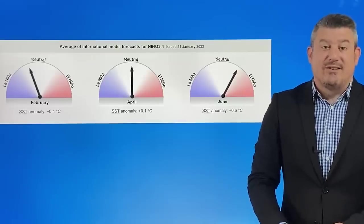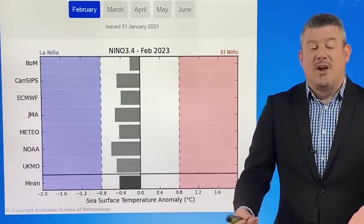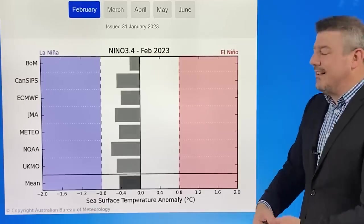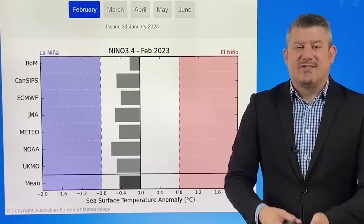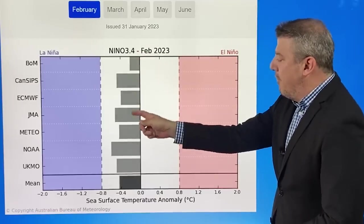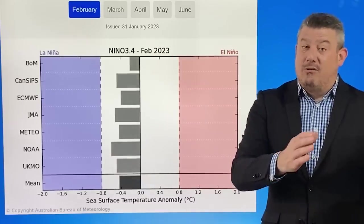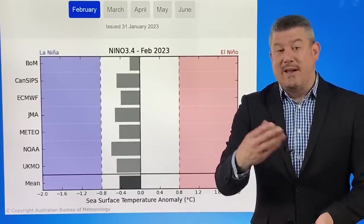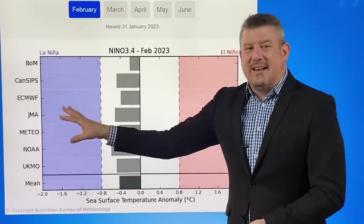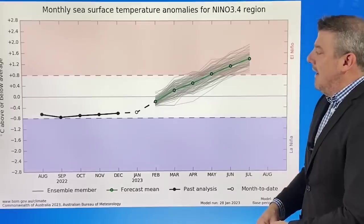The Bureau of Meteorology also point out that at this time of the year these long-range forecasts aren't quite as accurate as at other times. So even though the graph strongly suggests we're heading to El Niño, there are still a few question marks. For February, all the different models around the world are still leaning on the La Niña side. Even though technically it's likely to finish this month — probably in a couple of weeks, four weeks maximum — we're still going to be feeling the La Niña effect, so it'll be a while before we head off towards the drier, cooler El Niño.